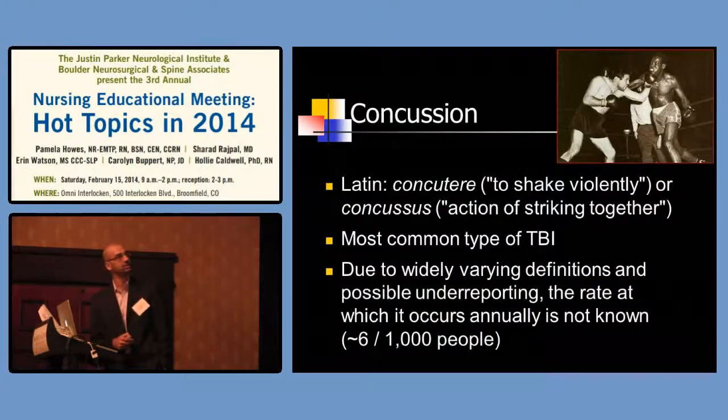Concussion comes from the Latin meaning 'to shake violently' or 'the act of striking together.' It's the most common form of traumatic brain injury we see, and there are many different definitions. Unfortunately, because of multiple definitions, we likely have under-reporting — the rate we think it occurs is about 6 per 1,000 people, but we're not really sure. I'm going to have Aaron talk more about concussions.